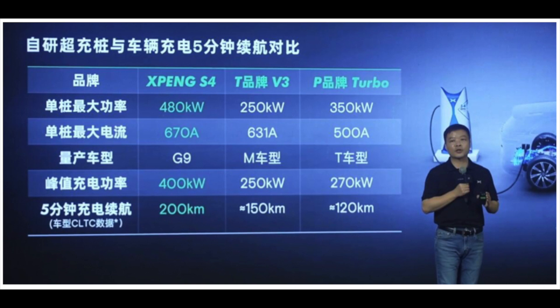For comparison, Porsche's turbo supercharging has a maximum power of 350 kilowatts, a maximum current of 500 amps, and can get a 120-kilometre range in 5 minutes at the fastest. So XPeng's S4 supercharger is clearly well ahead of these competitors at the moment, getting 210 kilometres in just five minutes of charging — that's clearly phenomenal performance. XPeng are hoping to get an additional 2,000 superchargers by the end of 2025. I'm expecting those are predominantly going to be across China, but they are also rolling out into European markets such as Norway, so we could well be seeing them there as well.